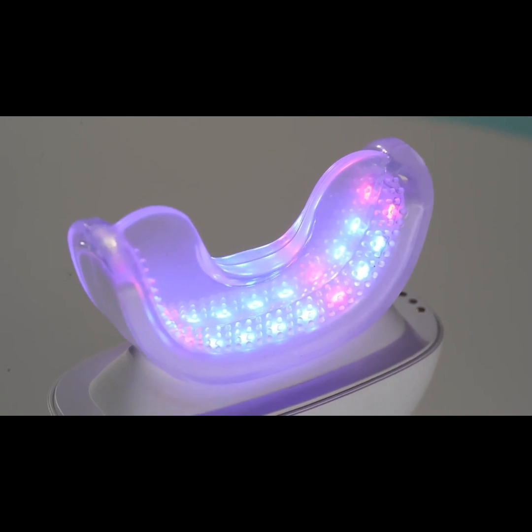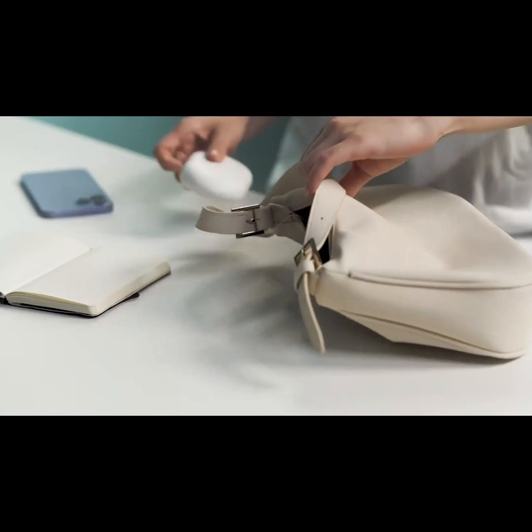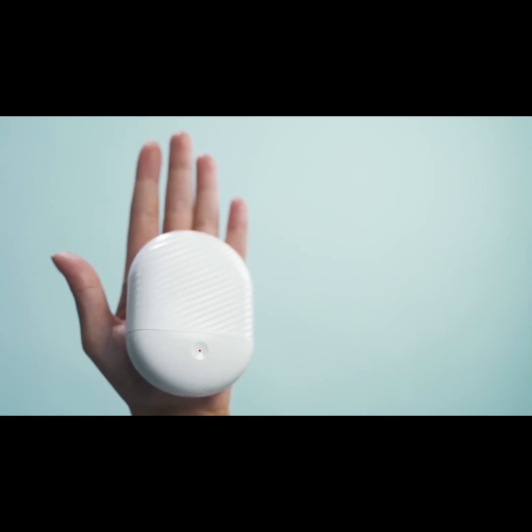Its 16 perfectly calibrated blue LED lights are up to three times more effective, giving you a whiter, shinier smile with every use. Simply put it in an evening clutch or a laptop bag — take it anywhere with you. Palm-sized and ultra-lightweight, it fits comfortably even in your pocket.